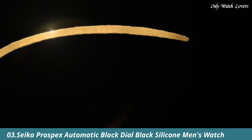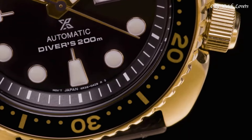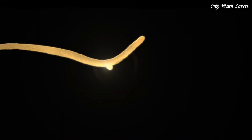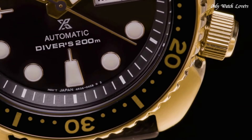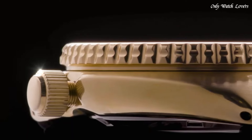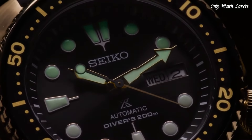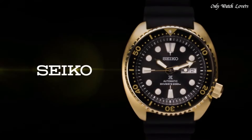Number 3: Seiko Prospex Automatic Black Dial Black Silicone Men's Watch. Yellow gold tone stainless steel case with a black silicone strap. Unidirectional rotating yellow gold tone bezel with an inlaid black ring. Black dial with luminous yellow gold tone hands and dot hour markers. Dial type analog. Seiko caliber 4R36 automatic movement. Scratch resistant hard lex crystal. Screw down crown. Solid case back, round case shape. Case size 45mm, case thickness 13.4mm, band width 21mm. Tang clasp. Water resistant at 200 meters. Functions: date, day, GMT hour, minute, second. Casual watch style.